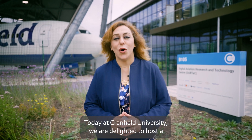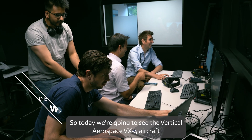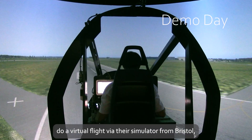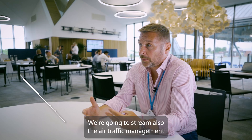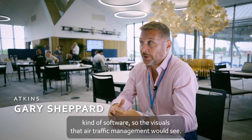Today at Cranfield University, we are delighted to host a very special event. We're going to see the Vertical Aerospace VX4 aircraft do a virtual flight via their simulator from Bristol at Cranfield Airport. We're also going to stream the air traffic management software — the visuals that air traffic management would see.